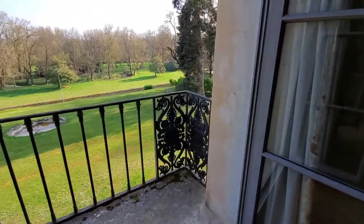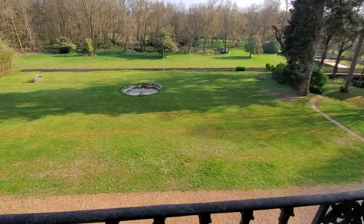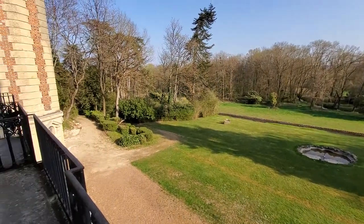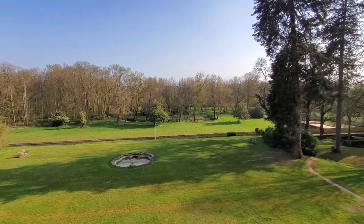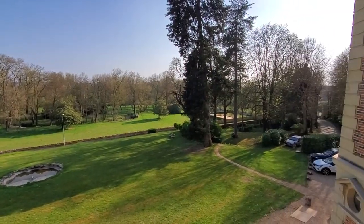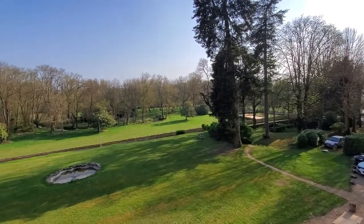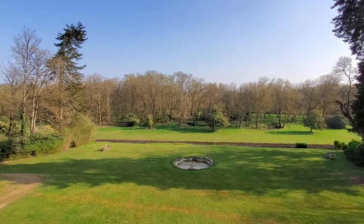And check out this view. This is one of the features of this upgraded suite. You have this gorgeous view of the grounds. The park over there is part of the property of this chateau, so they have paths that go underneath the road to take you over to that park. And you can canoe on the river over there and enjoy the grounds. It's just beautiful.